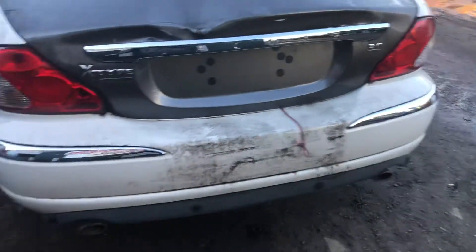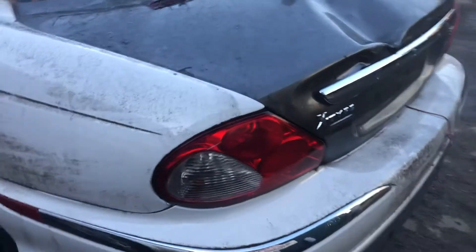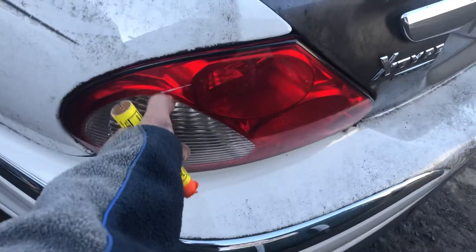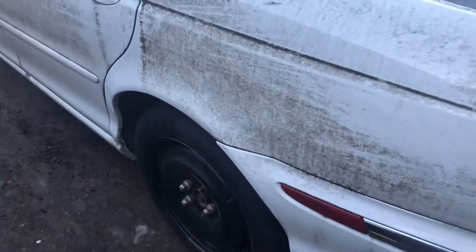It's junk. Rear bumper looks okay, taillight's scratched but that'll buff out. Other quarter looks good.